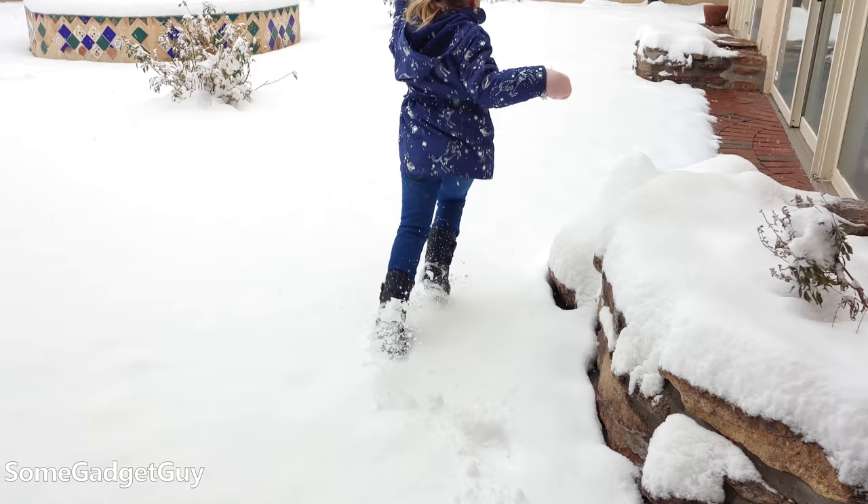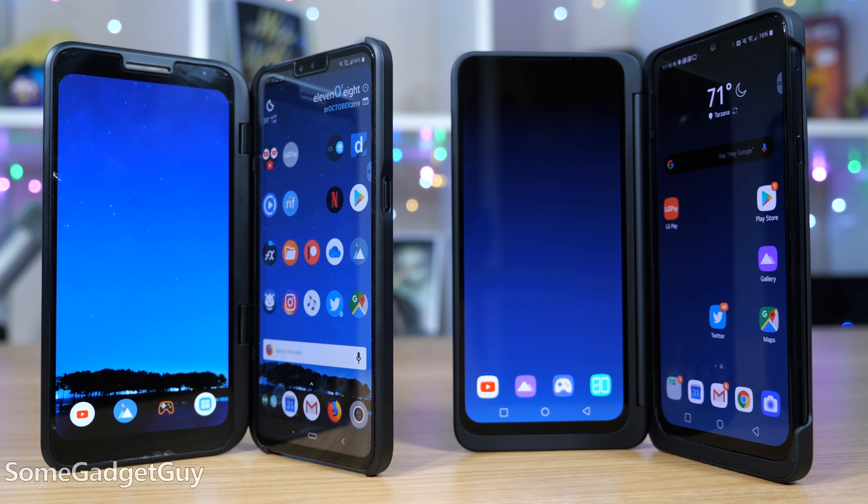It also makes for a good handle. If you're chasing around an active toddler, disable the second screen and you can use it as a grip while you're running around and shooting some video. Nearly every part of this experience has been touched up and refined over the V50 dual screen, and I have a separate video comparing those two screen cases too.